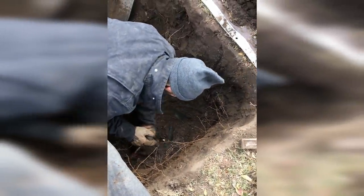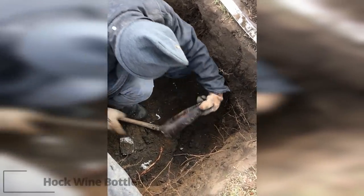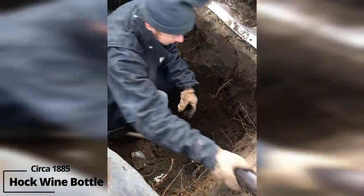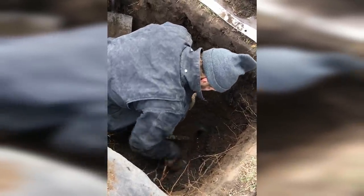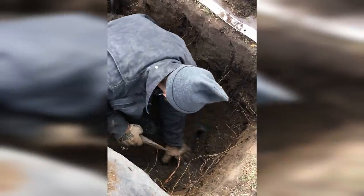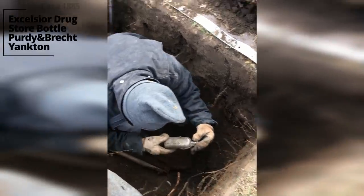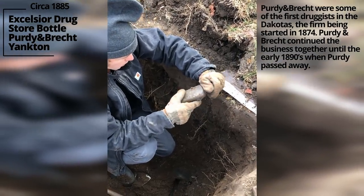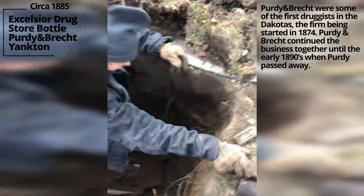Whoa — it's got a couple more. That was a hawk wine — again, that's been broken a while. Probably broken a long time. And then another one. Wow. And another one. Excelsior — it's blown out. Excelsior Drugstore, Bracky Yankton. Oh, bummer!